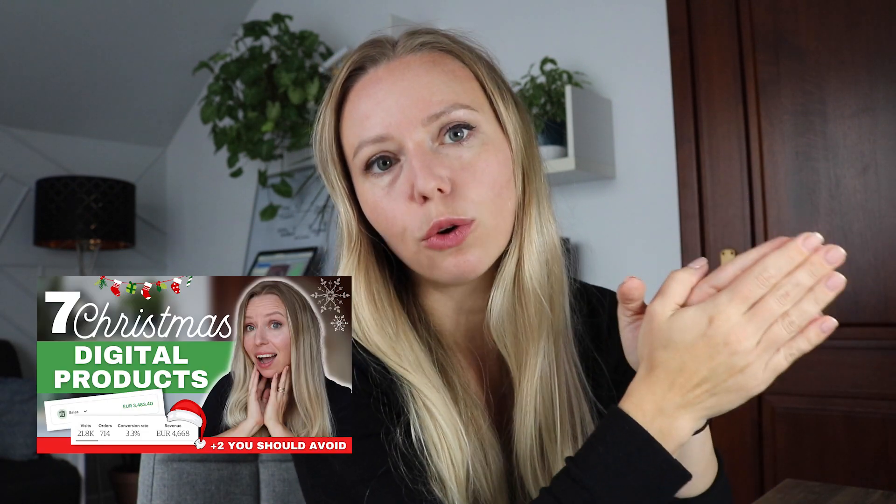Hi! Welcome to this mini Deep Dive series where we will be looking at some Christmas digital products and what I think will be very profitable this holiday season. This is a continuation of a video that I did a few days ago: seven Christmas digital product ideas and two niches that you should avoid this Christmas.